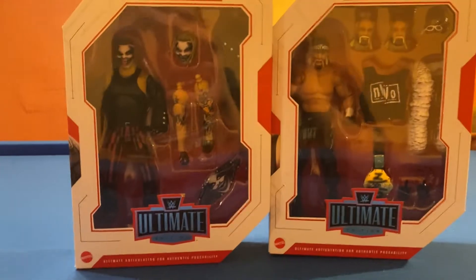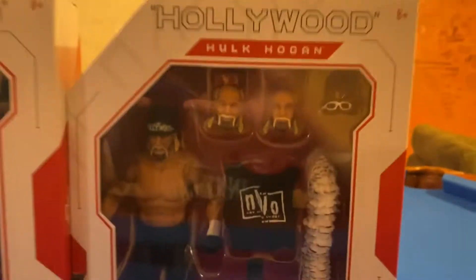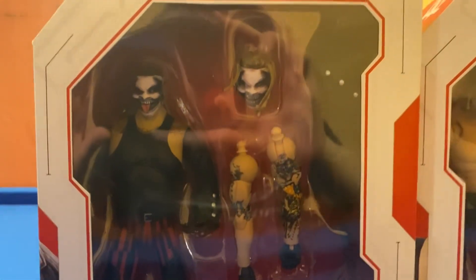So here we have Ultimate Edition The Fiend and a Hollywood Hulk Hogan. A lot of these figures have been unboxed, and you will be seeing them soon on the channel. They might not be perfect, but let's take a look at the side of the box.